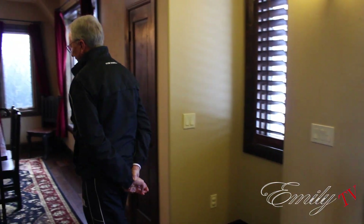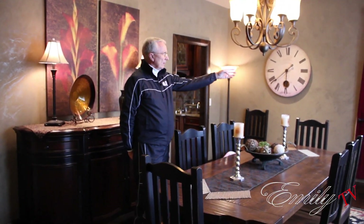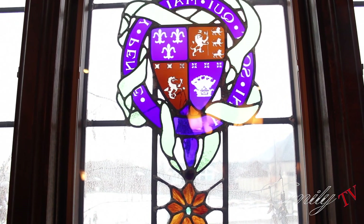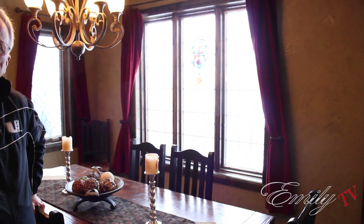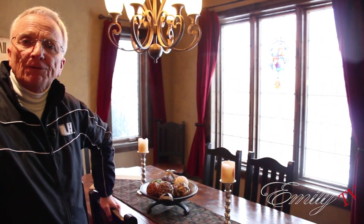In the dining room over here there are a couple of unique features. The design of the window comes right from England, and this window here in the front has a beautiful crest in it. That crest is from a plate that was part of the Royal China from England, and the crest represents the celebration of Queen Elizabeth's 50th anniversary on the throne. We thought that would be very appropriate since this is such an English Tudor home, so we installed that in the leaded glass windows.